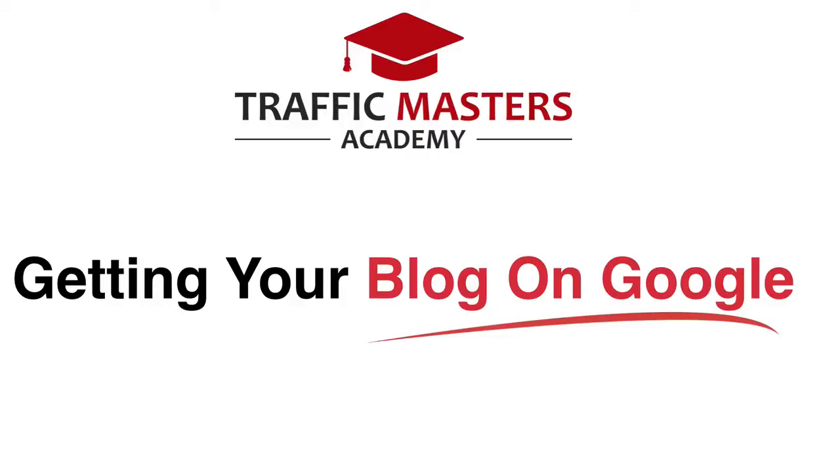Hey, welcome to video number four of the blogging module for Traffic Masters Academy. I am your host John Chow, and in the last video you'll recall that I showed you how easy it is to install and set up WordPress. In this video I'm going to get to the nitty-gritty: how do I get my blog onto Google and have Google send me all those nice targeted free traffic? Let's get started.